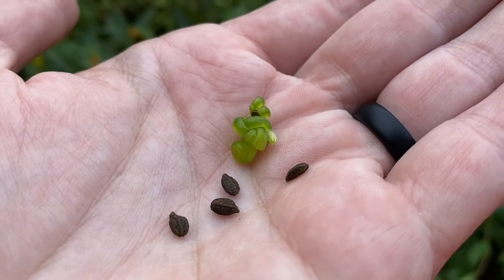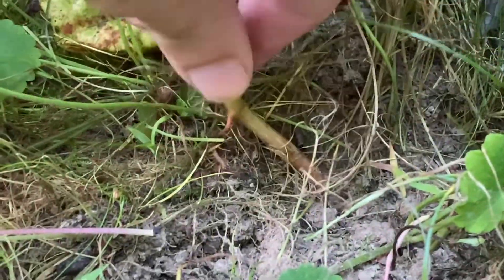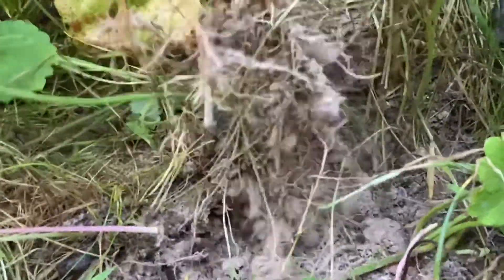This is a native annual, so it reseeds every year and then dies. The seeds will germinate in just about any sunny to shady wet spot.